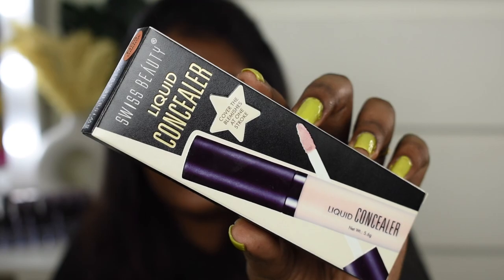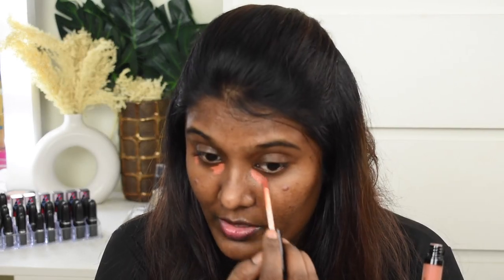For color correction, I'm using the Swiss Beauty orange color corrector. This is one of their recent launches and I really love Swiss Beauty products, so I picked it up as soon as it was available. I'm going to apply this on areas where I have hyperpigmentation and dark spots — most of my face has these right now.